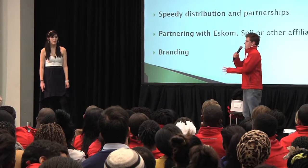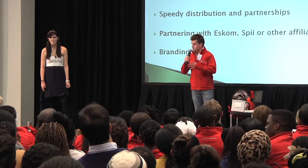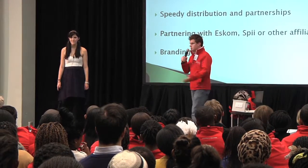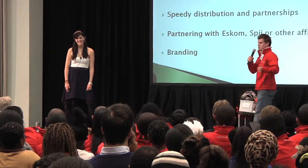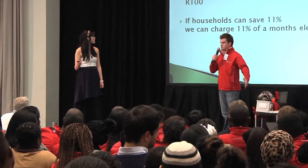Now, how we're going to set our product apart: there's always the problem where China comes and mass produces something you've created and floods you out of the market. If you can't beat them, we might as well join them — we could get someone in China to produce this product. Or we add value-added services: installation, warranties, guarantees, service — giving our product a range of service that China actually can't offer. We'd also like to partner with ESCOM or SPEE, which would help with distribution and getting the product out fast.